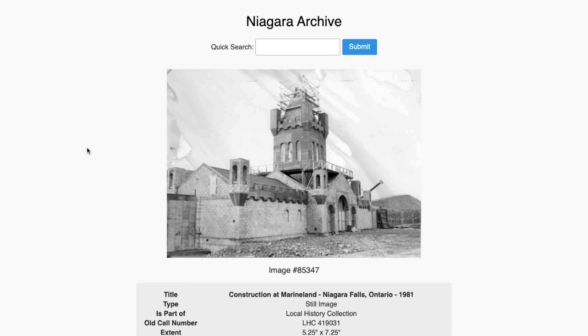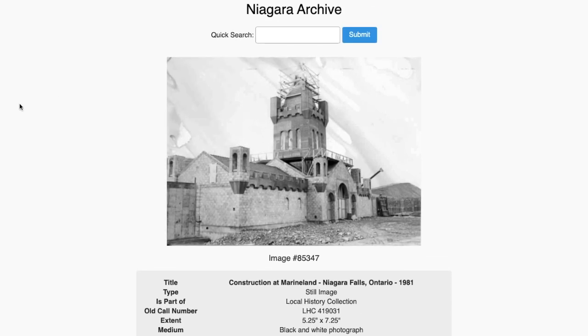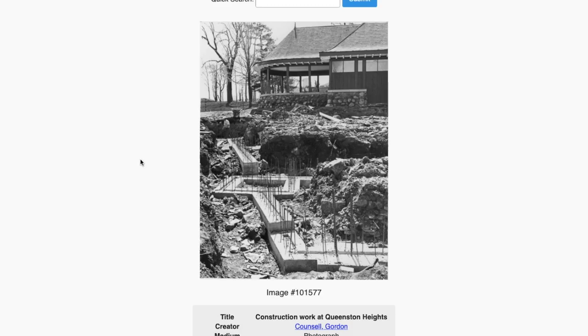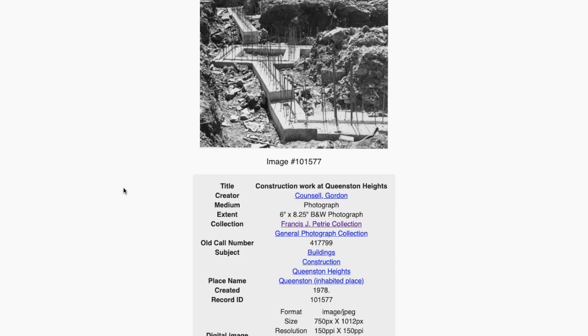This is called 'Construction at Marineland 1981.' It's a miniature — this is like paper, this is like cardboard. That's like toothpicks on paper. You can't tell me otherwise — and these are pebbles. We've got toothpicks and pebbles.